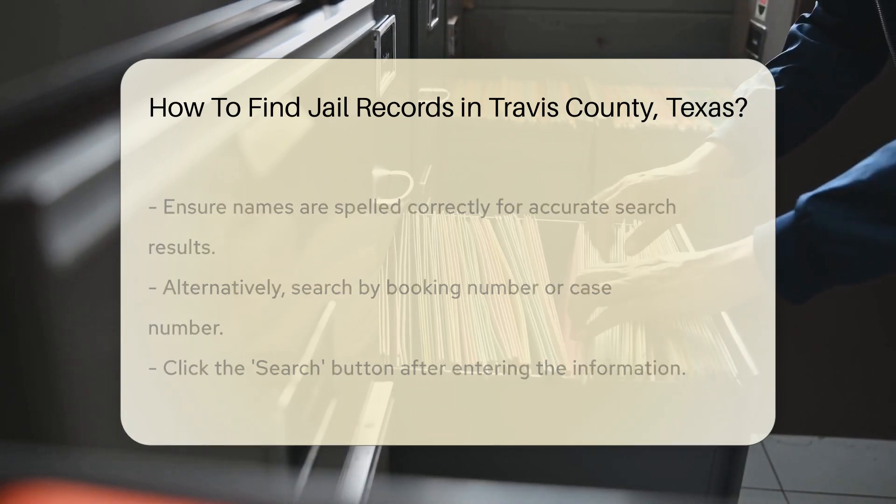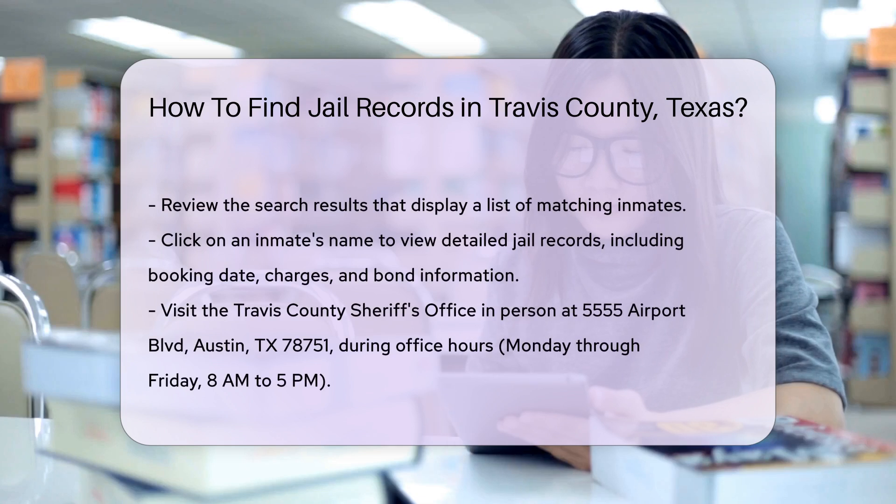If you prefer to search in person, you can visit the Travis County Sheriff's Office. The address is 5555 Airport Boulevard, Austin, TX 78751. Office hours are Monday through Friday, 8 a.m. to 5 p.m. You can also call the Sheriff's Office at 512-854-9779 for assistance. They can provide guidance on how to access jail records. Be prepared to provide the inmate's name or booking number.